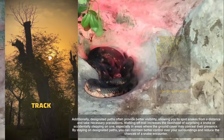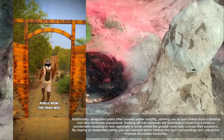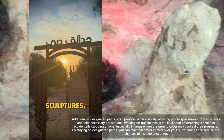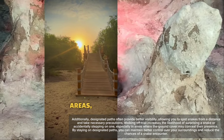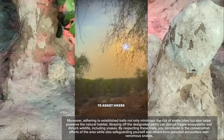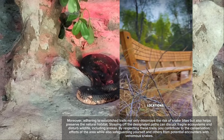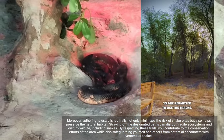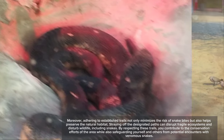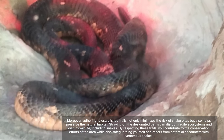Walking off trail increases the likelihood of surprising a snake or accidentally stepping on one, especially in areas where ground cover may conceal their presence. By staying on designated paths, you can maintain better control over your surroundings and reduce the chances of a snake encounter. Moreover, adhering to established trails not only minimizes the risk of snake bites but also helps preserve the natural habitat. Straying off designated paths can disrupt fragile ecosystems and disturb wildlife, including snakes. By respecting these trails, you contribute to conservation efforts while safeguarding yourself from encounters with venomous snakes.